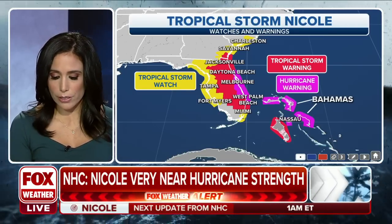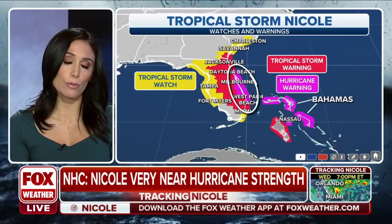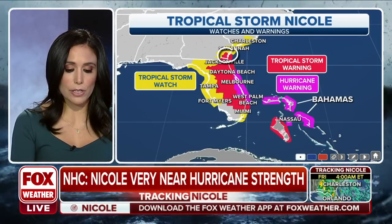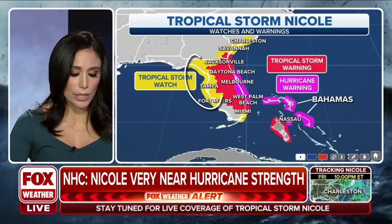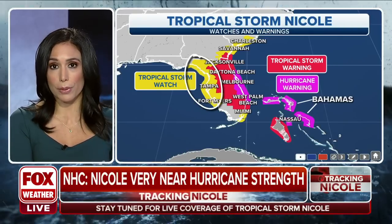Here's a look at the hurricane warnings. The Bahamas are included, and here's a look at the warnings where we do have some evacuations in place. The tropical storm warnings extend a little bit further to the west, encompassing southeast Georgia, and then you have the tropical storm watches extending into Charleston and including the Gulf side — the western coast of Florida in through the Big Bend.